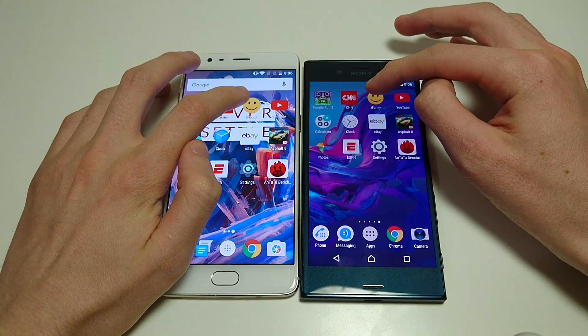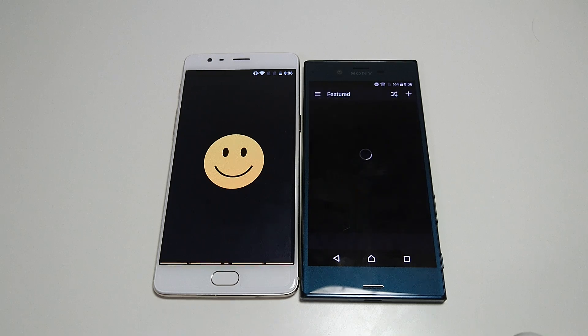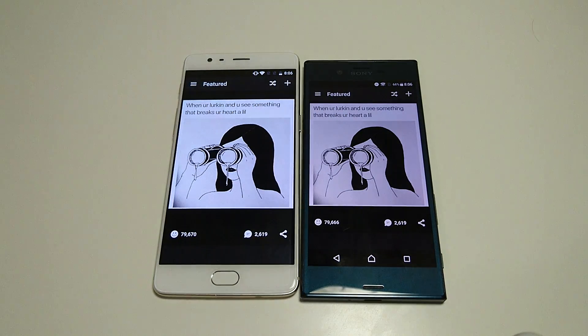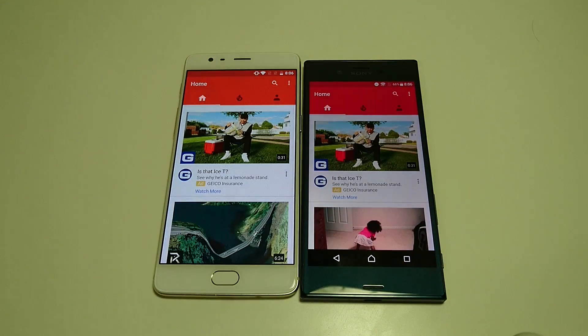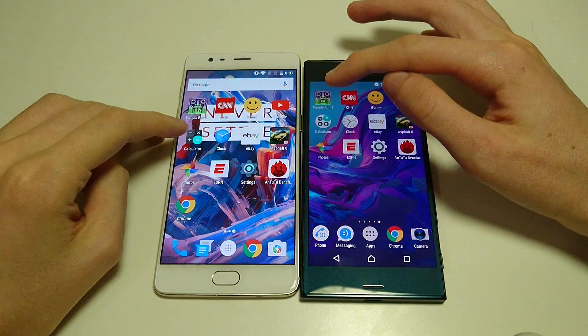CNN has been loading. Let's go to iFunny. iFunny was slow, but it looks like it loaded up faster on the XZ. Let's go to YouTube next. This one, again, goes to the XZ. So far, XZ is off to a pretty good start.